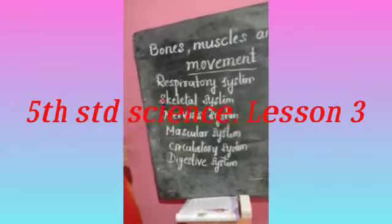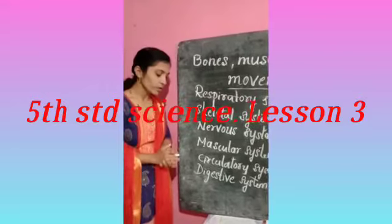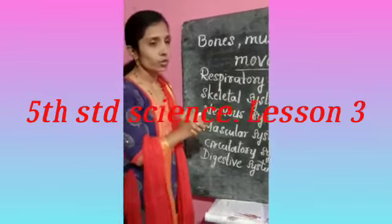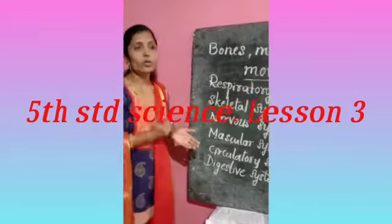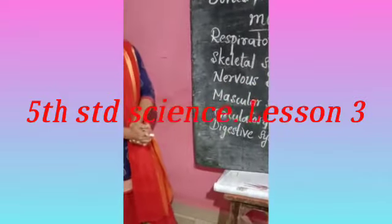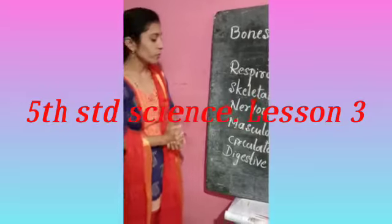Next, the muscular system — it helps in the movement of our body. Next, the circulatory system — it is responsible for transporting nutrition and other substances to different parts of our body. It circulates oxygenated blood from the heart to different parts of our body, and mainly involves the heart and other nerves. And the digestive system — it helps in the digestion of food, and the different organs or digestive channels are involved in this process.